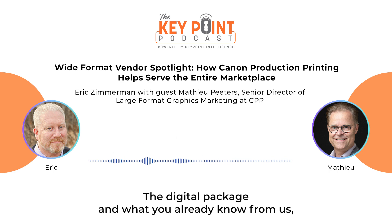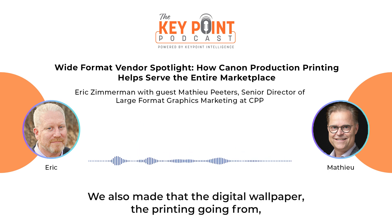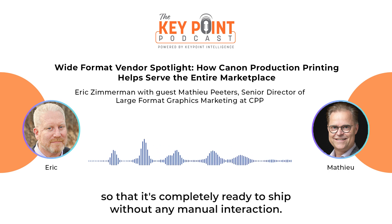And what we launched around 2020–2021 is the UVGL Wallpaper Factory for fully automated digital wallpaper printing — going from a jumbo roll to UVGL printing, XY cutting, and producing rolls ready to ship in 53 centimeters wide, 10 meters long, and 20 centimeters high. That is completely ready to ship without any manual interaction.